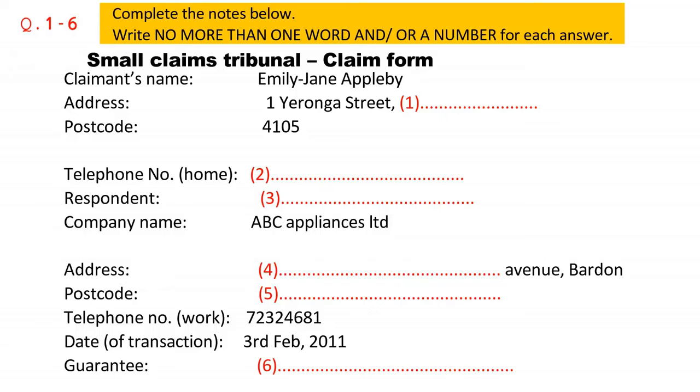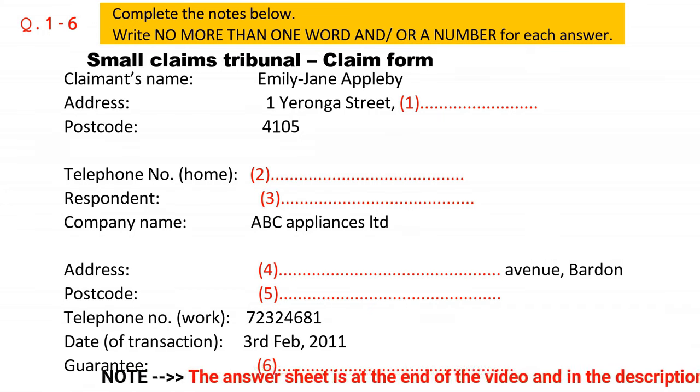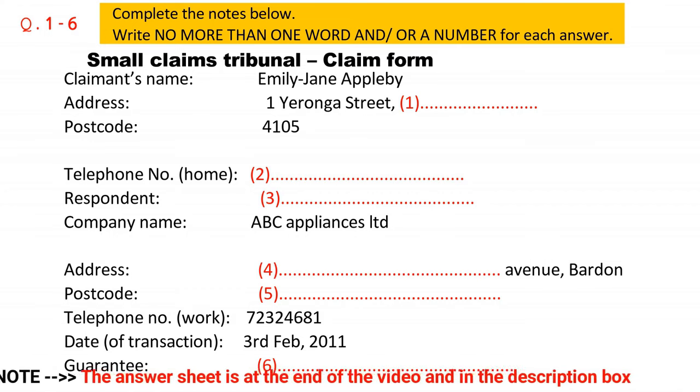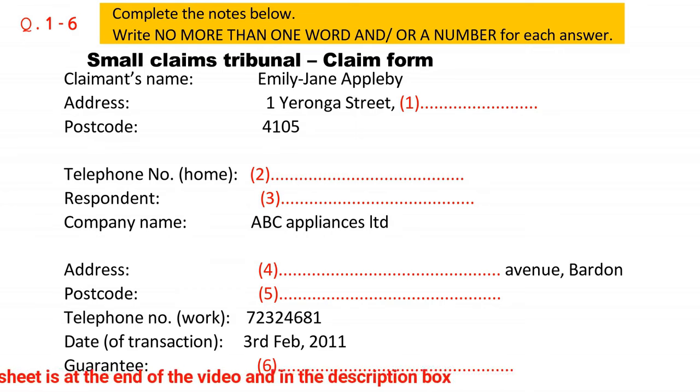This is the IELTS Listening Test. You will hear a number of different recordings and you will have to answer questions on what you hear. There will be time for you to read the instructions and questions and you will have a chance to check your work. All the recordings will be played once only. The test is in four parts. At the end of the test, you will be given ten minutes to transfer your answers to the answer sheet. Now turn to part one.